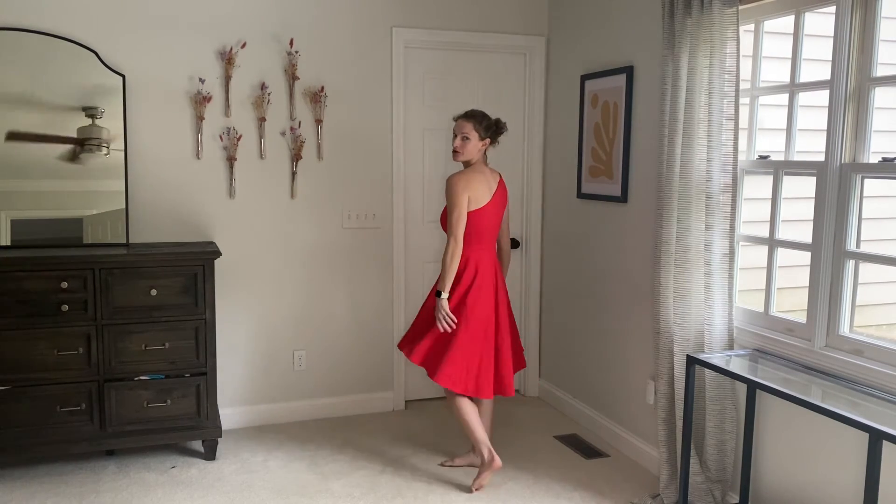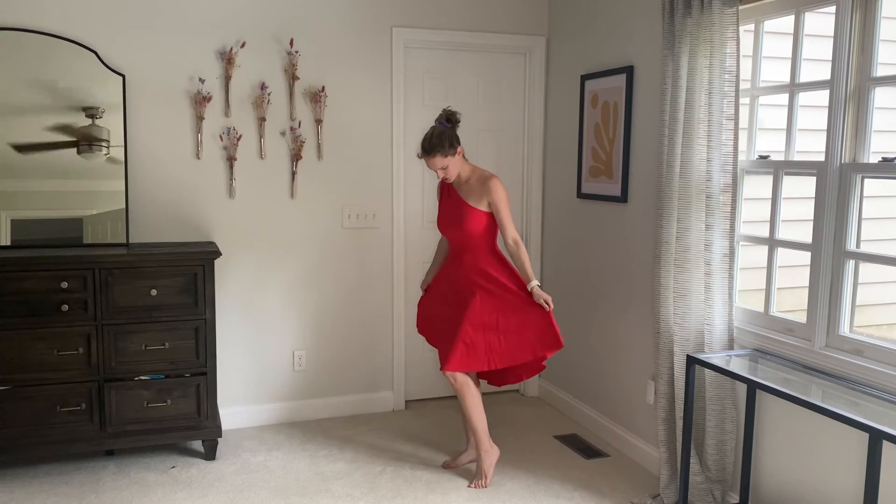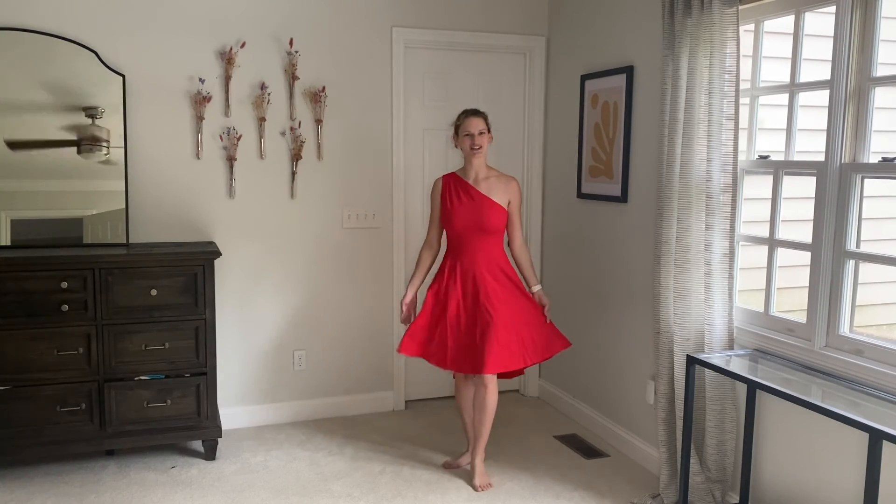It's a nice bright red color. It's super cute and I'm looking forward to wearing it.